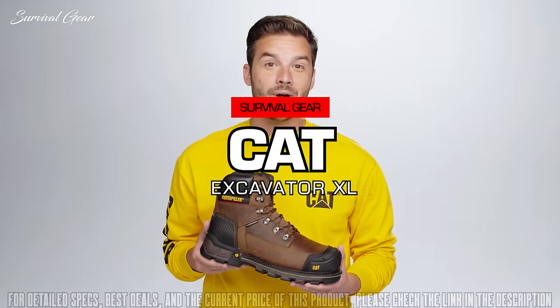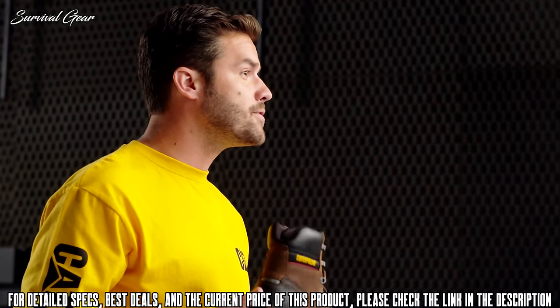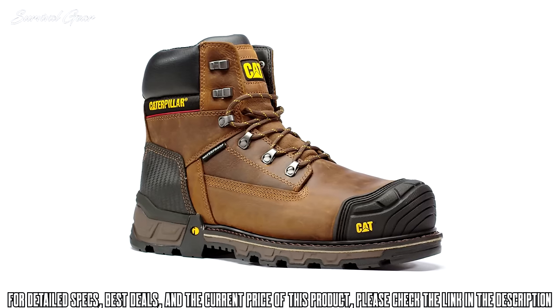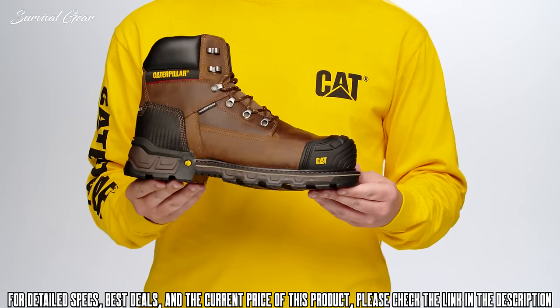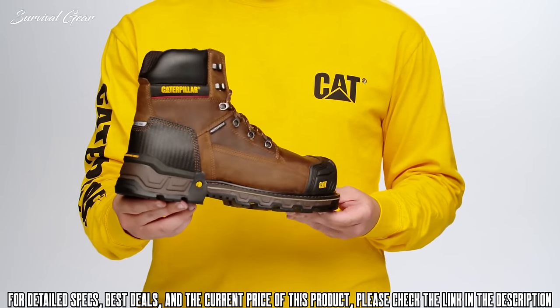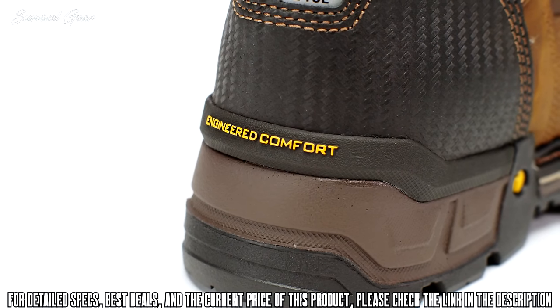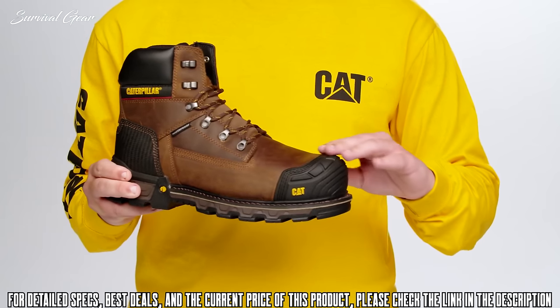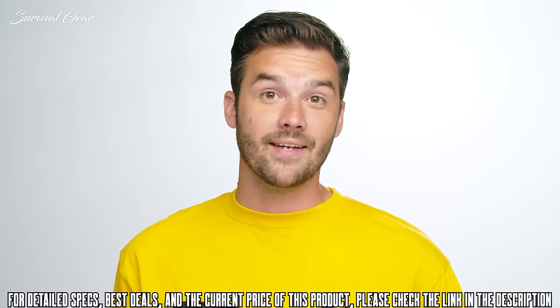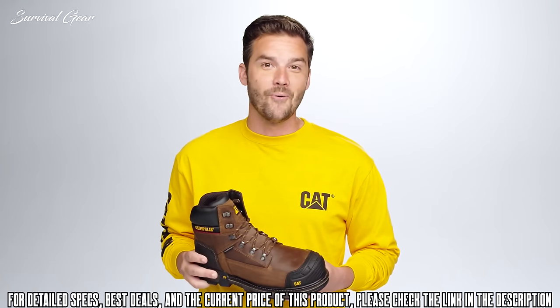This is Cat Footwear's Excavator XL — our toughest boot for the most physical heavy duty jobs. What makes this modern boot so unique is its 5-point toughness and comfort promise. Engineered with 360 protection, this boot is made with premium leathers, an ultra durable rubber toe bumper, the protective heel counter, the abrasion and slip resistant outsole, and a seamless flex point near the toes to prevent breaking.